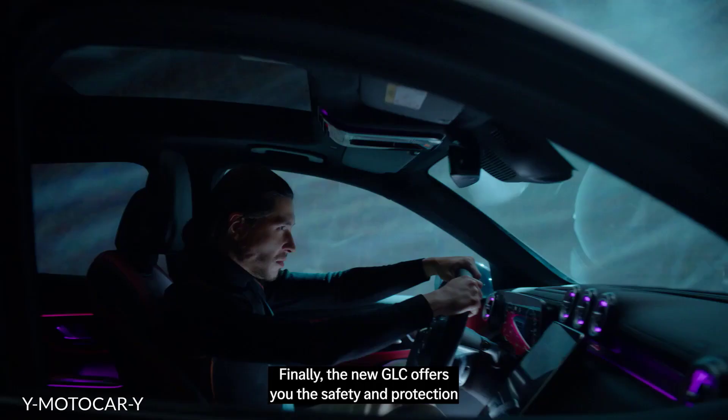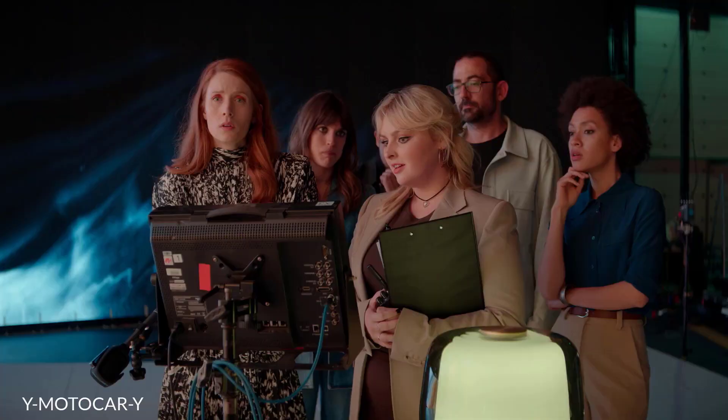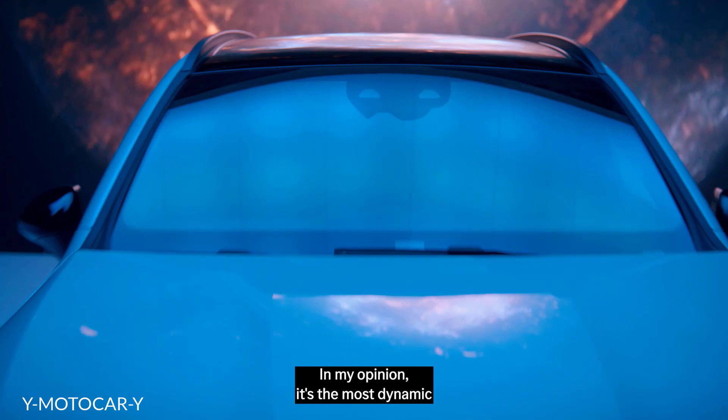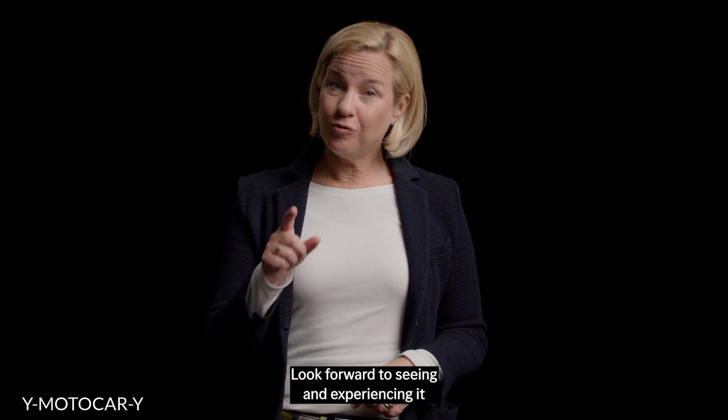Finally, the new GLC offers you the safety and protection that Mercedes-Benz is known for. I love it. In my opinion, it's the most dynamic Mercedes-Benz SUV ever, on or off-road. Look forward to seeing and experiencing it for real in the third quarter of 2022.